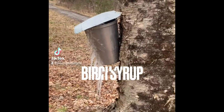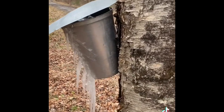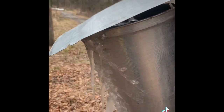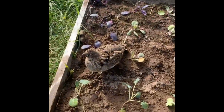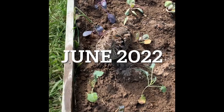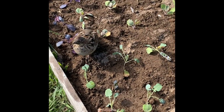The birch is running. Even though it got cold overnight, it's still dripping. Now this is my freshly planted cabbage, broccoli, and cauliflower.